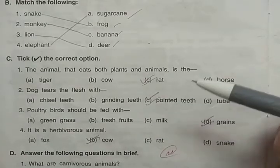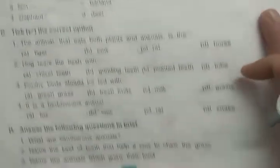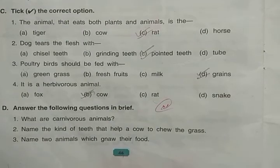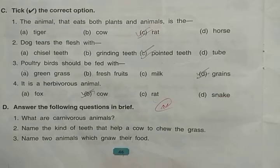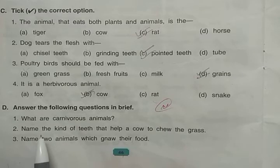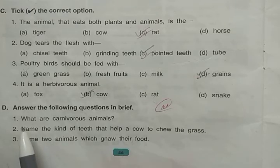Answer the following questions: What are carnivorous animals? We discussed three types of animals — herbivorous, carnivorous, and omnivorous. Carnivorous animals are those which eat only other animals, meaning flesh. Animals that eat only meat or other animals are called carnivorous animals.